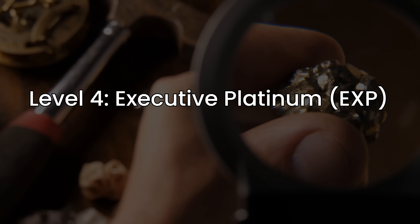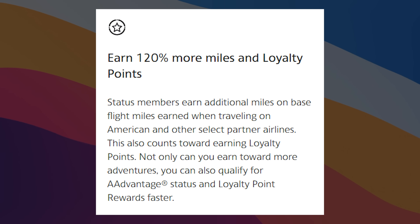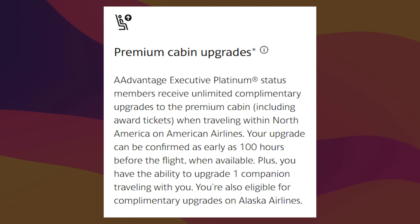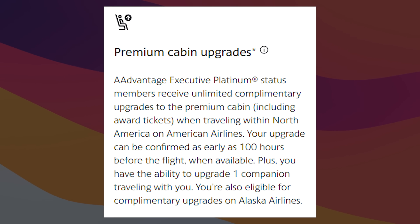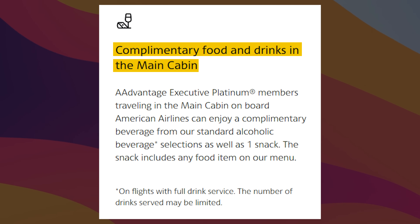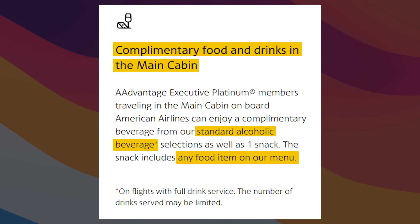Level 4 is Executive Platinum, also known as EXP, and requires 200,000 LPs. You get 120% more miles and points, Group 1 boarding, and premium cabin upgrades for you and one companion that can clear within 100 hours before the flight. As the top public tier, if you don't get upgraded, you get a free drink and free food in the main cabin — including a standard alcoholic beverage and any item on the menu. OneWorld status remains Emerald since we're already at the top.